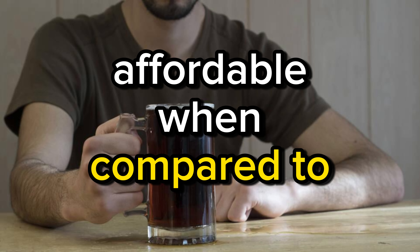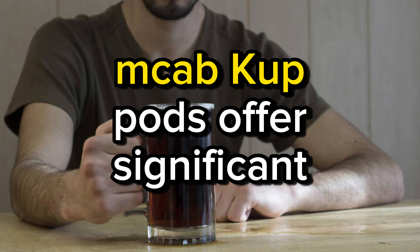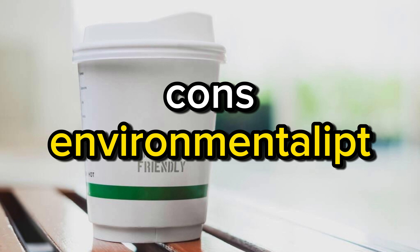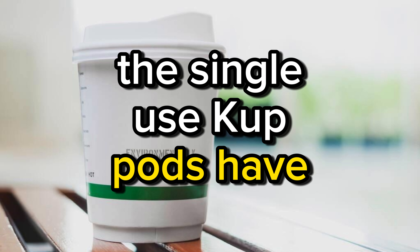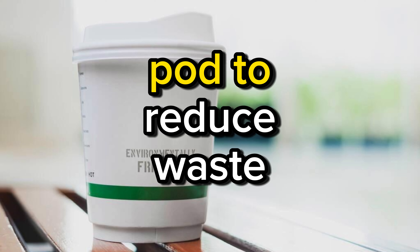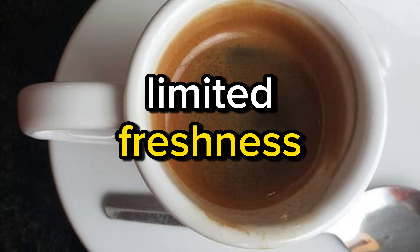Affordable — when compared to a daily coffee shop visit, McCafé K-Cup Pods offer significant cost savings. Cons. Environmental impact — the single-use K-Cup Pods have raised concerns about environmental sustainability. Consider using a reusable pod to reduce waste.